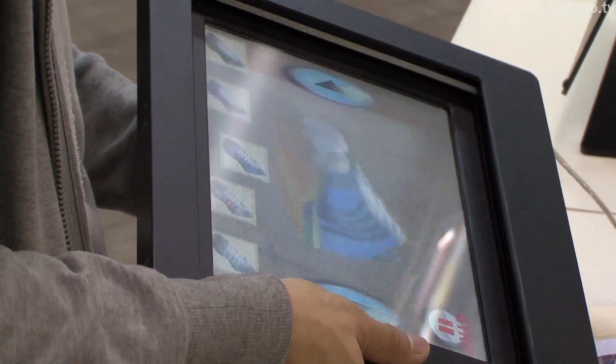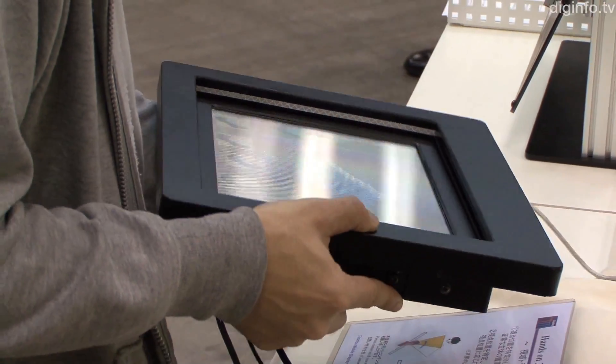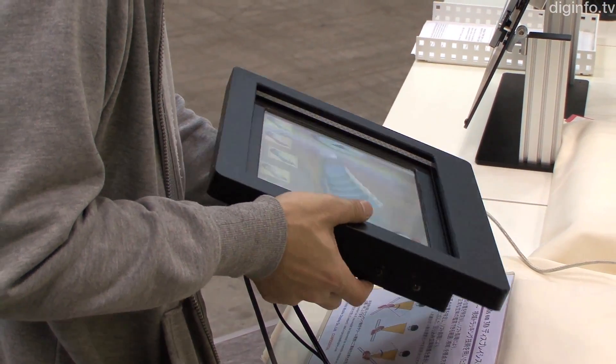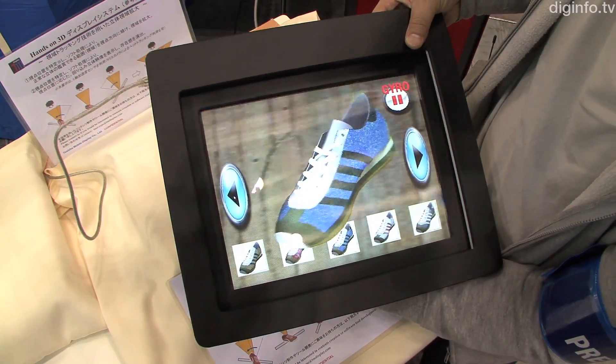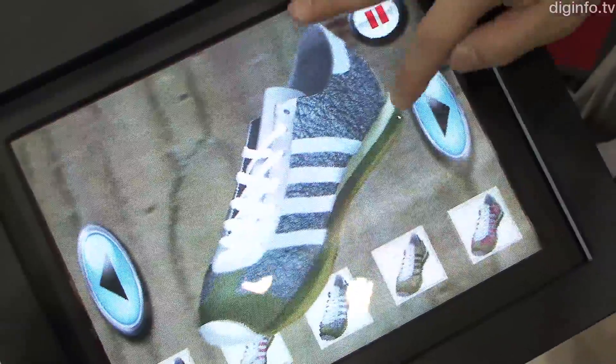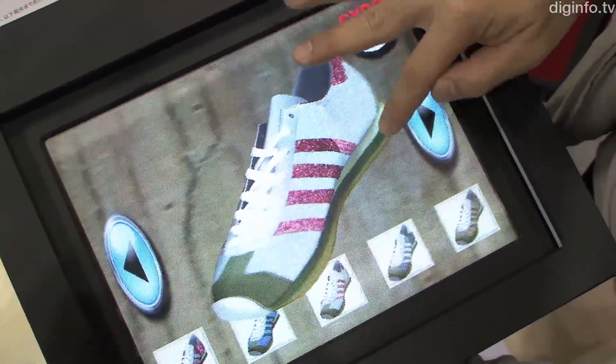At the 3D Expo 2010, Toshiba Mobile Display exhibited the prototype hands-on 3D display system. This system, which is currently being developed, expands the 3D viewing range of naked eye 3D displays by using visual field tracking technology.